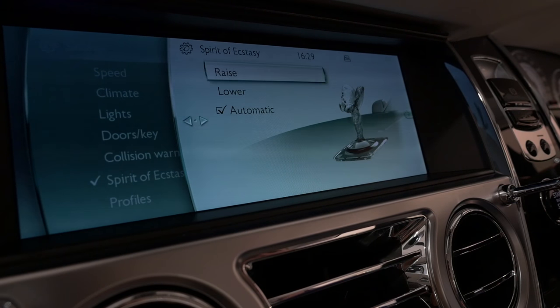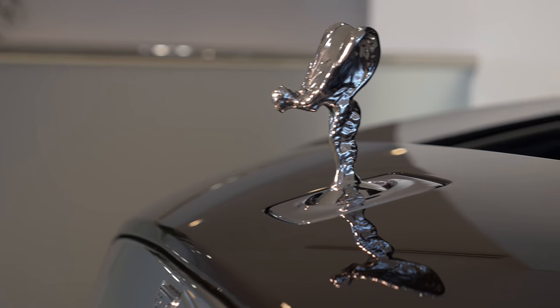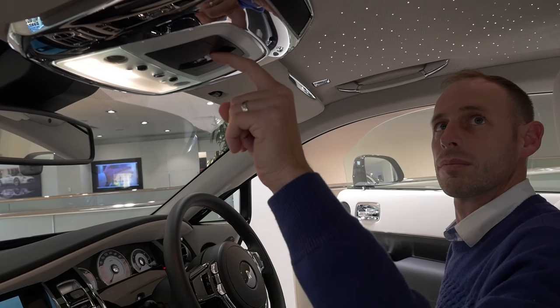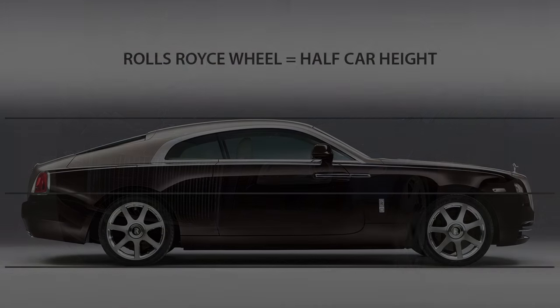To match this car's performance, the Spirit of Ecstasy has been angled forward 5 degrees — it's as if she's thinking the more I lean forward, the more it's like flying. While the Wraith is a bold and unique car, it still manages to retain principal Rolls-Royce design statements.